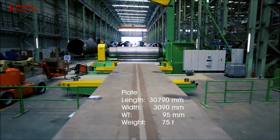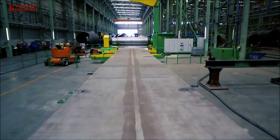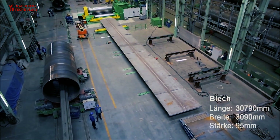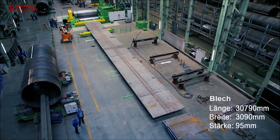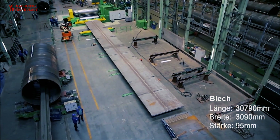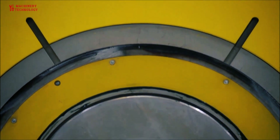Design: The process begins with the design of the rocket tank. Engineers and designers create detailed plans and specifications for the tank, taking into account factors like size, shape, materials, and structural integrity. The design may also consider the tank's intended use, whether it is for fuel, oxidizer, or other purposes.